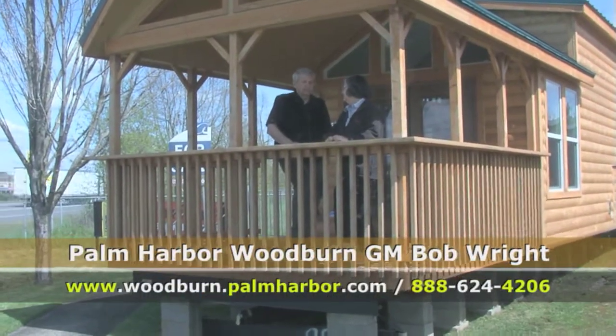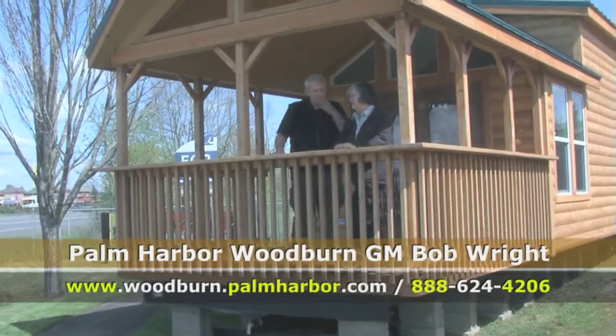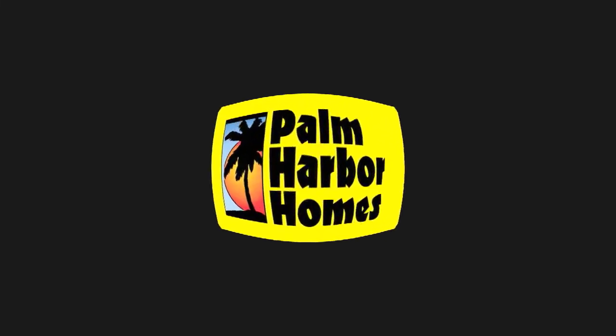So folks, call today at the number on the screen, or you can contact us on the webpage. Call us today and we'll take care of you and get your information out right away. Bye-bye.